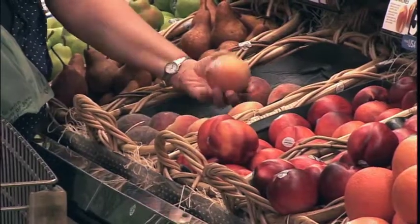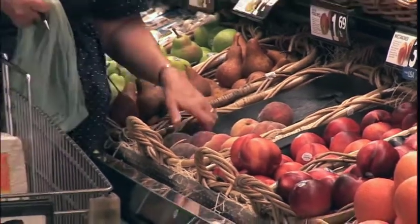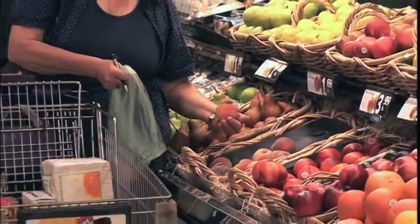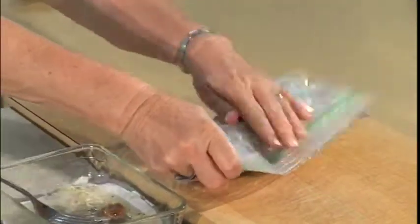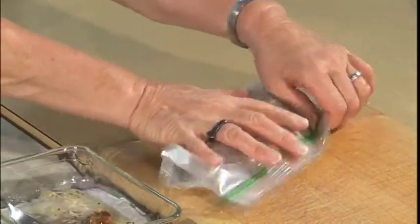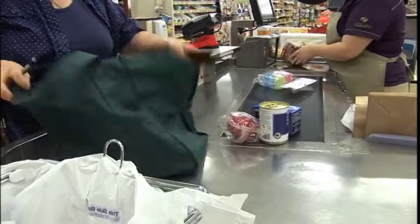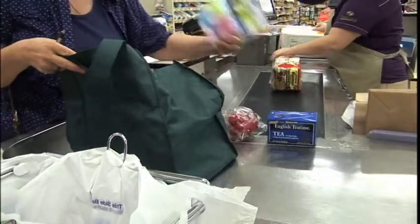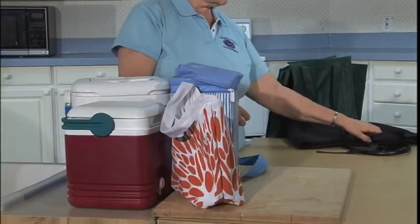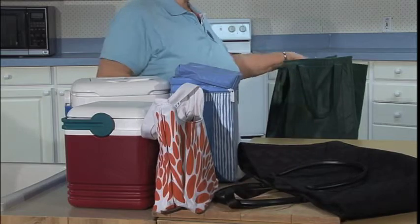At the grocery store, use bags for fresh produce to keep it separate from boxes, cans, and fresh meats. Put fresh meat, seafood, and poultry into plastic bags as well, so they don't drip. If you use reusable shopping bags, take several into the store — use one for dry goods, one for produce, and another for fresh meats. Keep an eye on the cleanliness of your shopping bags and wash them any time they show signs of stain.